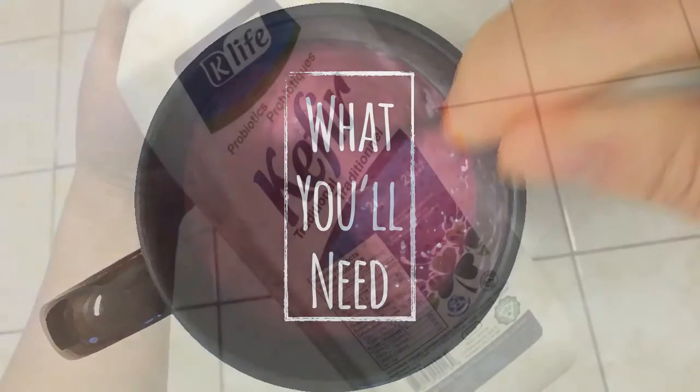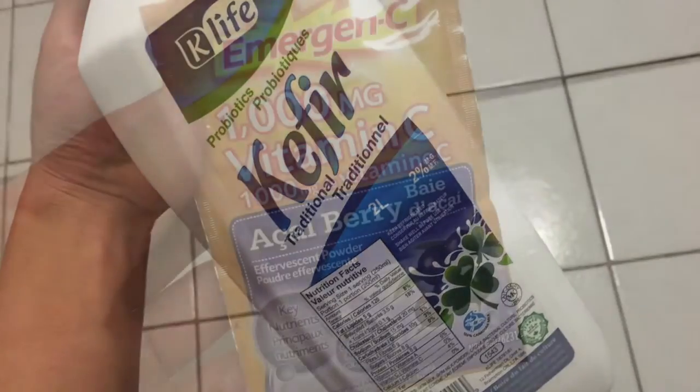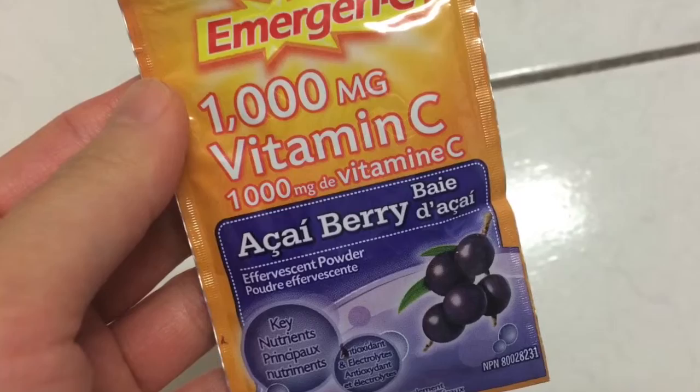Here's what you'll need: Kefir and Emergency powder. I prefer the acai berry flavor.